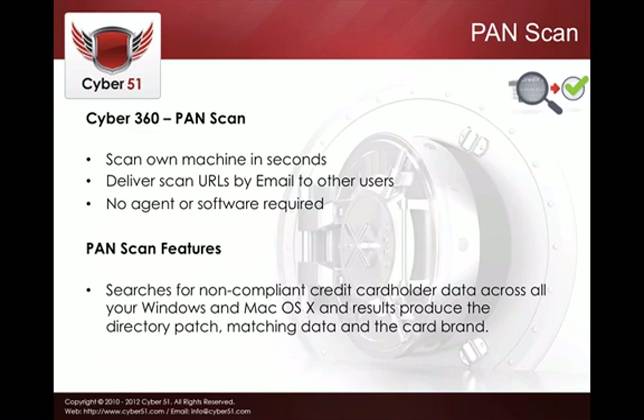The PAN scan looks for non-compliant credit card holder data across all Windows and Mac machines. We produce a full directory listing including the data file names where we have found credit card sensitive information stored in plain text or unencrypted form.